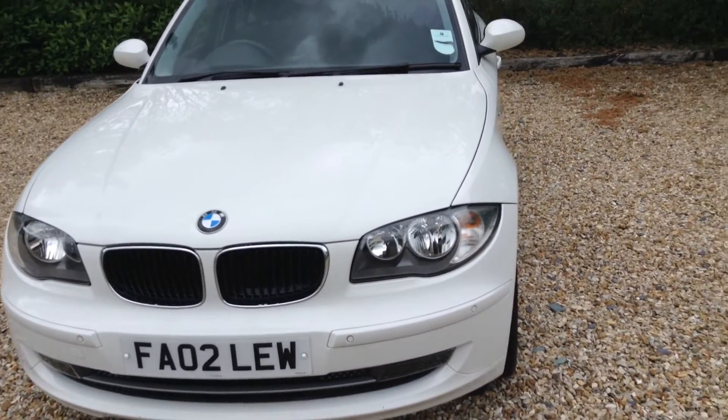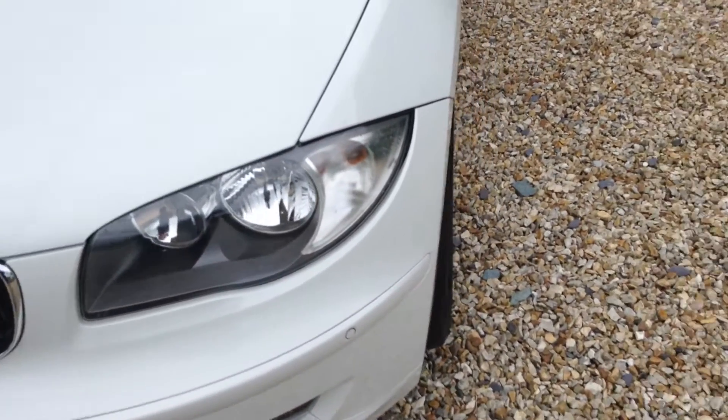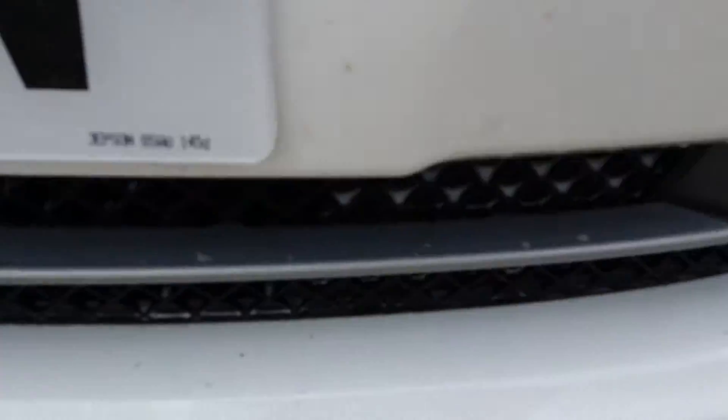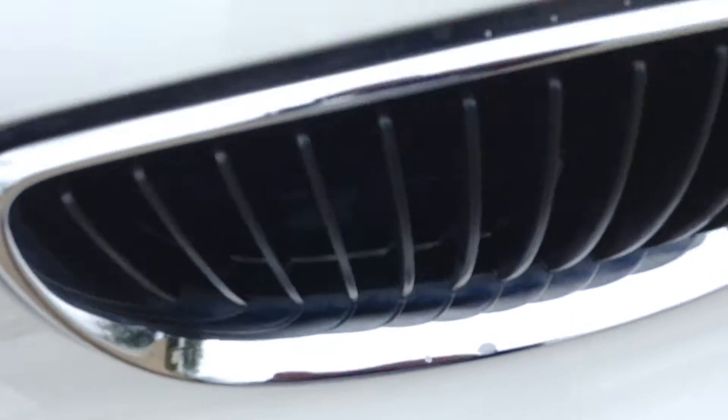Now take a closer look at the vehicle. You've got your front parking sensors, and there are a few chips on the bumper as well, and on the wing which you can hopefully see. Just a few light chips.